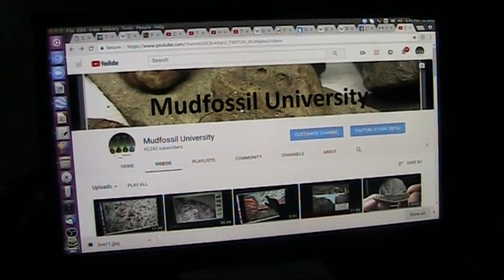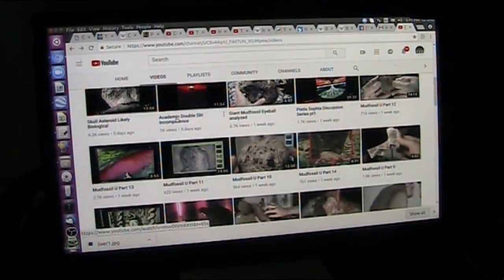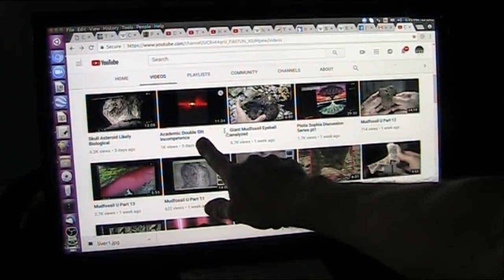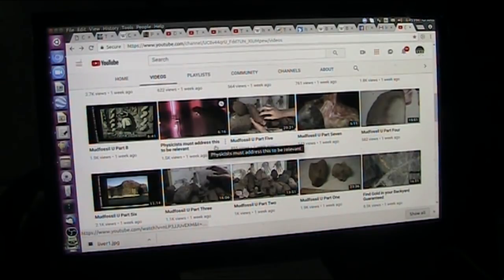Go to Mud Fossil University and look at what I'm presenting. It's not even theories — it's just the truth, it's what is. If you can dispute it, dispute it. That's what I want — I want somebody to investigate it. If it's wrong, it's wrong, but I don't think it's wrong. I've been a little aggressive lately because of the stone wall that academia has put up on every single thing — our history, our past, energy, everything. The academic double-slit conclusion is absolutely incompetent, and physicists have to address this to be relevant. Be relevant — tell me I'm wrong, show me I'm wrong, show the world I'm wrong. Don't hide.